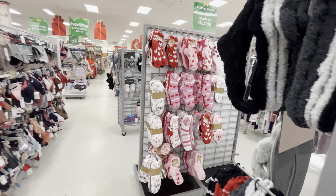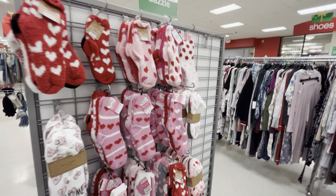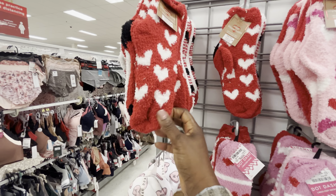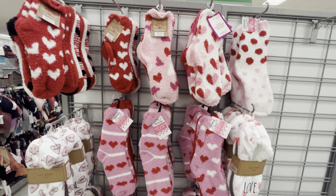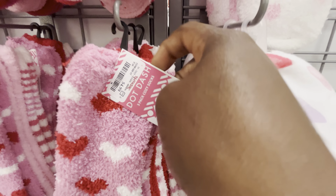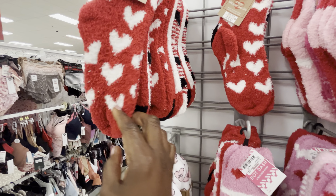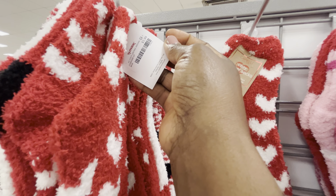I almost forgot to come to the pajama and sock section, because they've got new socks for Valentine's as well — nice little cozy footies. They're 4.99 for three pairs, and these ones here are 5.99.